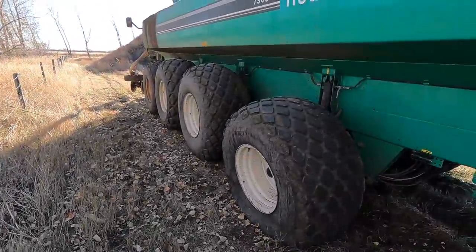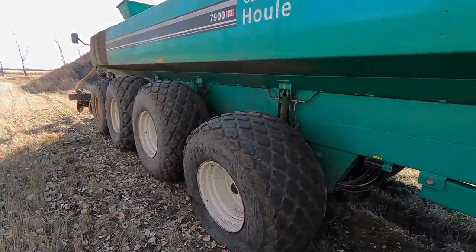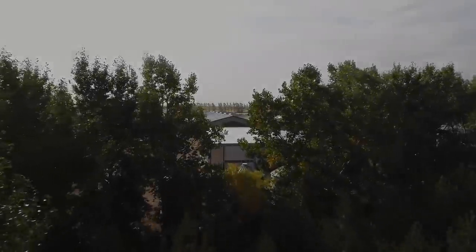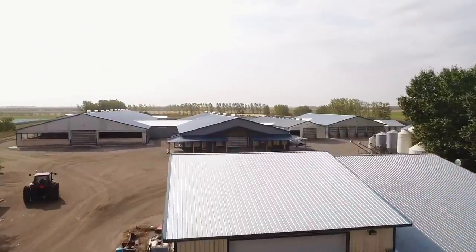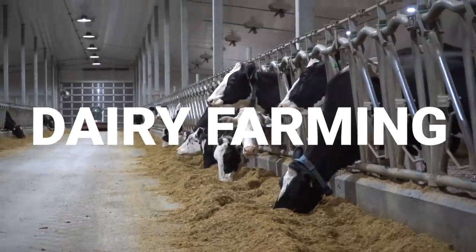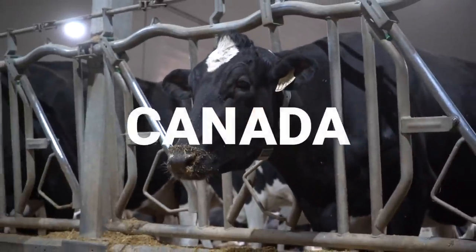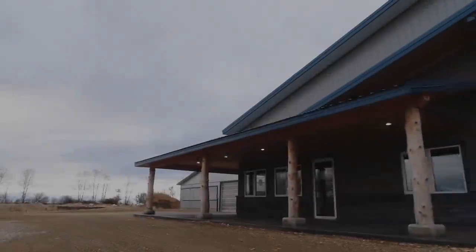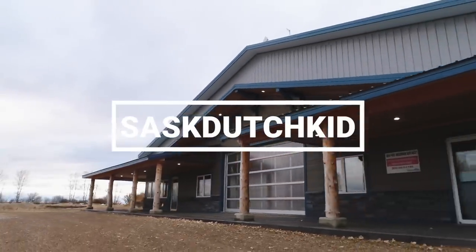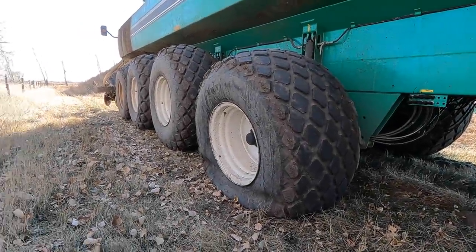Hello everybody, welcome back to the channel. Today we got a fun job. This tanker we parked here probably a month ago, and about a week after I parked it here you can see this tire completely flat. It's pretty unfortunate since it did drain the air so quickly.